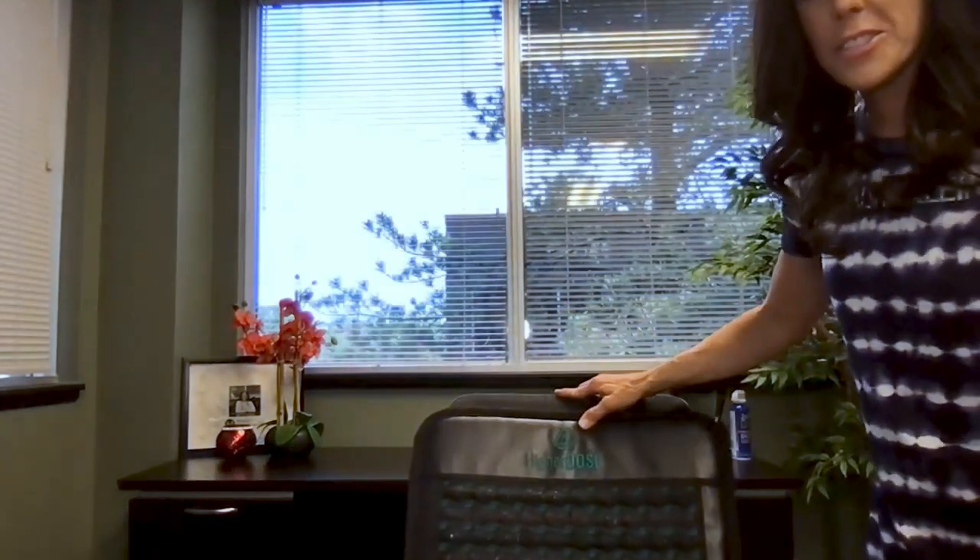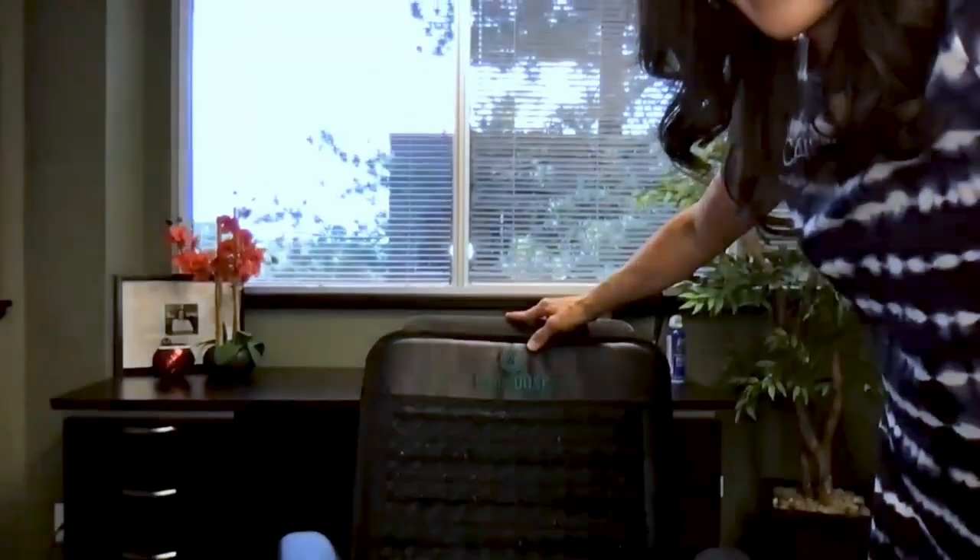Hey everybody, good morning. I want to show you the newest device from HigherDose — it's called the Go Mat. You can see I have it right behind me on my office chair. It fits really nicely on a chair like that so you can sit on it while you're seeing clients or doing office work. You can also lay it on the floor — it's just a smaller version of the full mat.